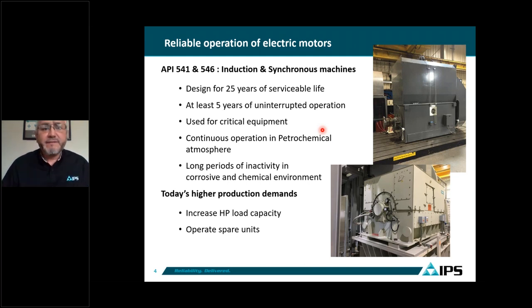These motors used in our industry are considered premium machines. The design life expectancy is 25 years of serviceable life. Another criterion is they should last five years of uninterrupted operation, meaning you don't have to do any maintenance during that period. They are used for critical equipment as defined for petrochemical processes.